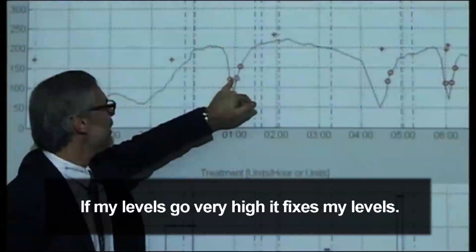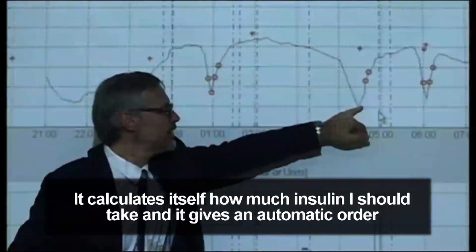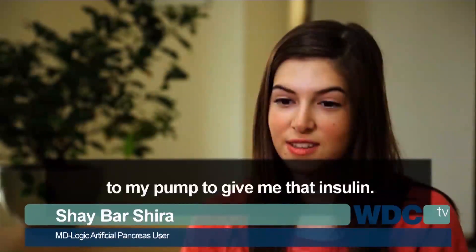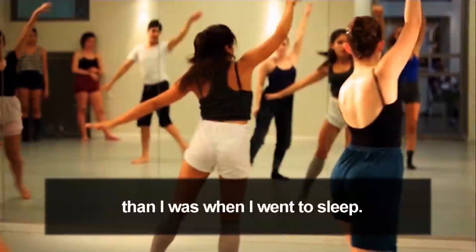If my levels go very high, it fixes my levels. It calculates itself how much insulin I should take and gives an automatic order to my pump to give me that insulin. And I'm all balanced — even more balanced than I was when I went to sleep.